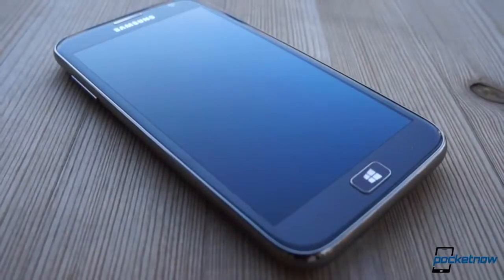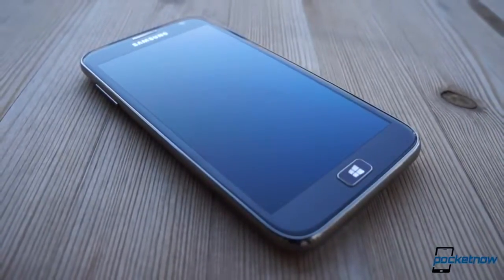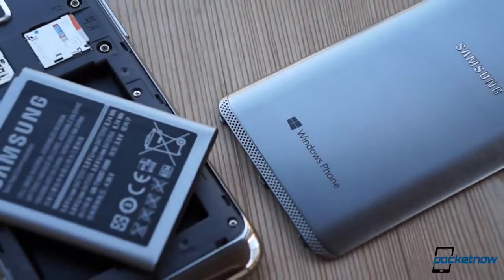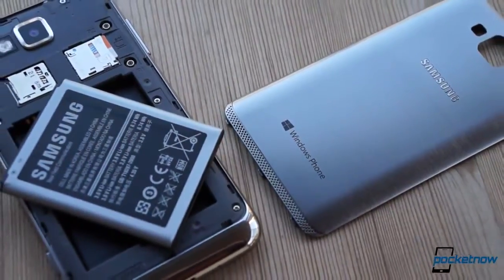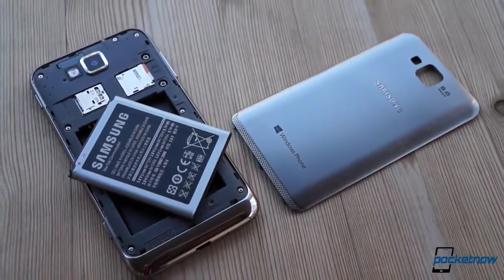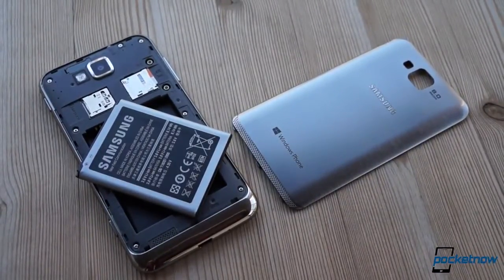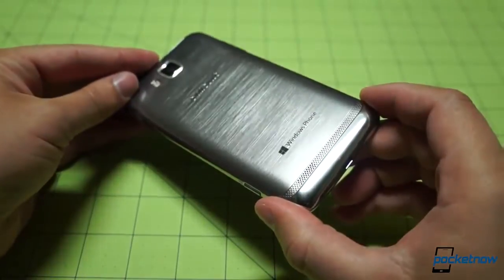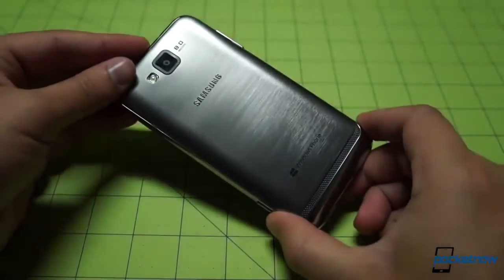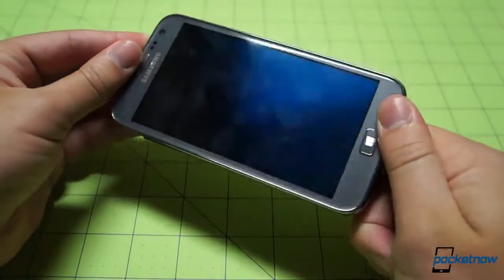Though the Ativ S stood out then, and continues to stand out, thanks in part to its large 4.8-inch Super AMOLED display, microSD support, and a removable 2300mAh battery. That makes it a lot more versatile than the Lumia 920 and HTC 8X, the devices comprising the bulk of its competition. Since the landscape hasn't changed much since December, the Ativ S continues to dominate the Windows Phone 8 space in terms of sheer specs and adaptability.